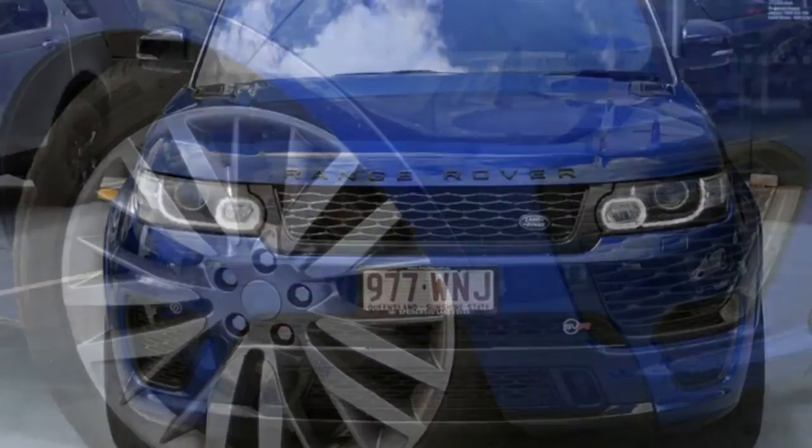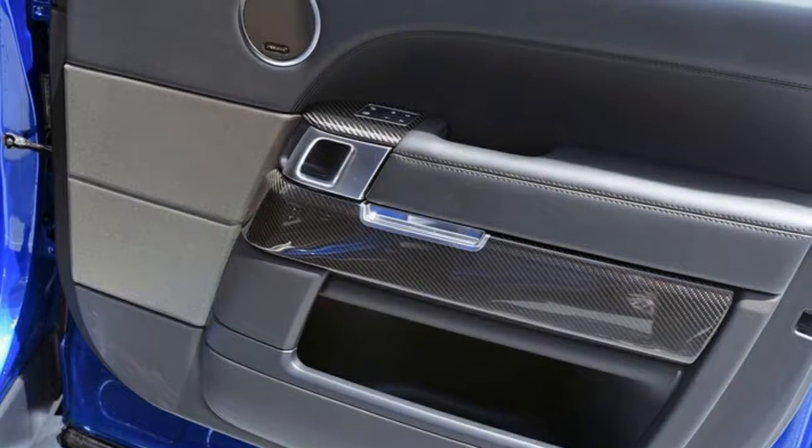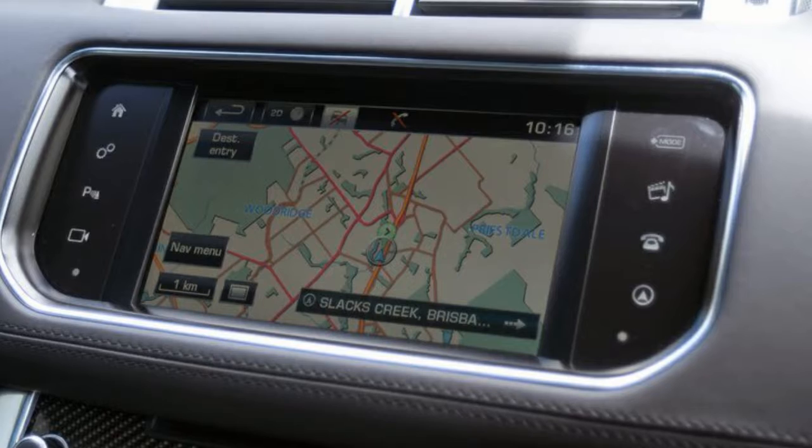Remote central locking, cruise control, power steering, climate control. The anti-lock braking system will help deliver you safely to your destination, lane change warning and more.